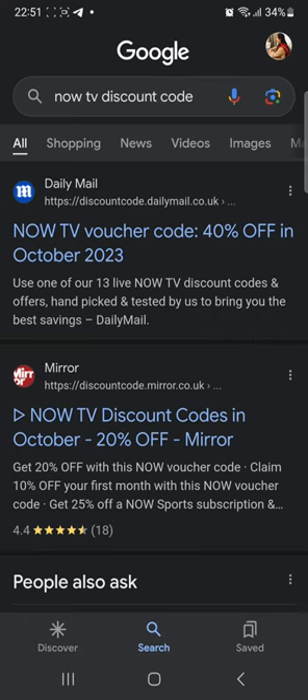First of all, you're gonna go to your web browser and search up NowTV discount code. Then you're gonna go ahead and click on the first website, Daily Mail.